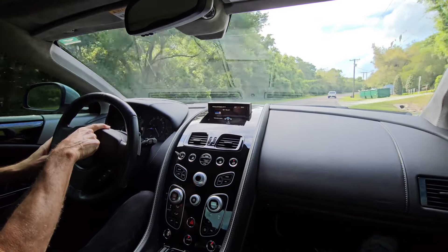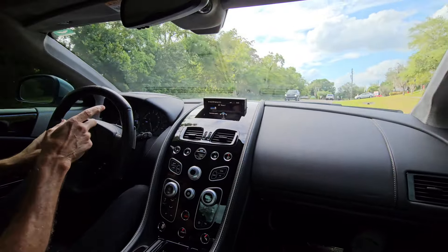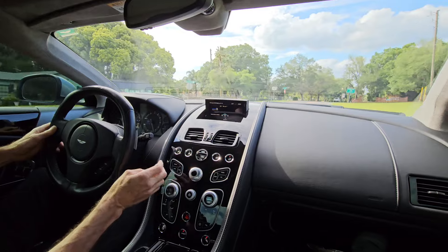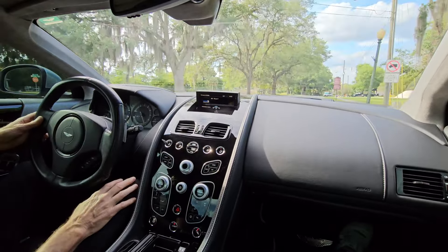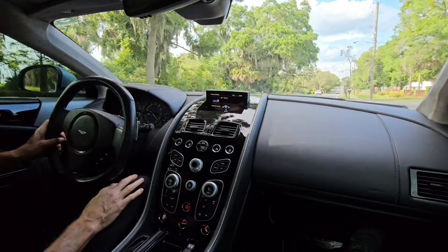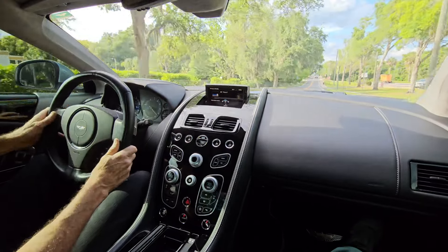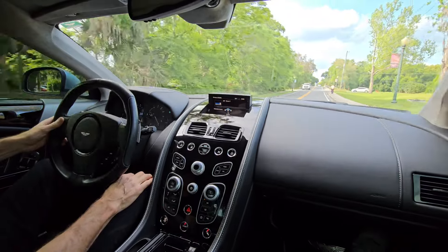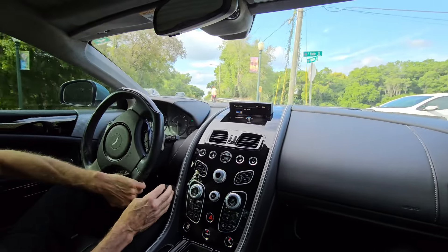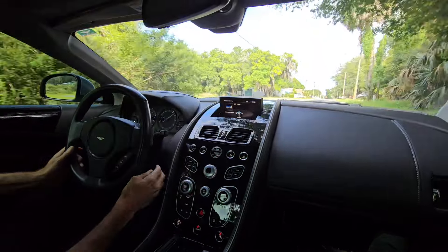We've got a couple things to tend to. This tire warning light went out while we're driving. It was showing 30 pounds on the left front, and 32, 33 on the others, and now it's 32 — the tire warmed up a little bit and now the tire light has gone out. To dismiss it, you just hit the paddle once — it goes up. Yeah, I much prefer the paddle shift mode. Nice — yeah, it'll just stay in there.